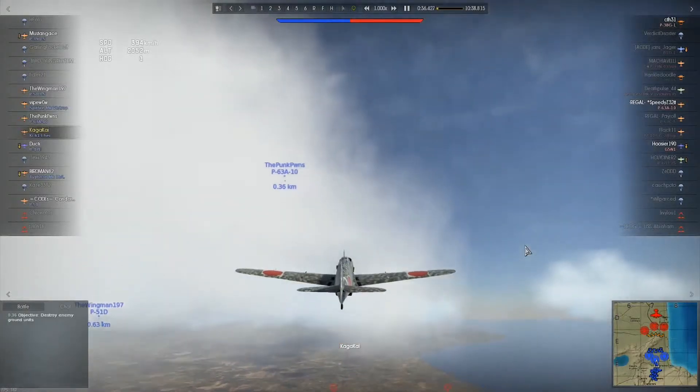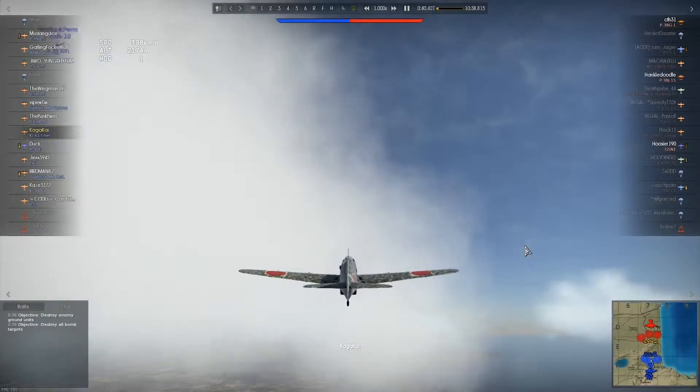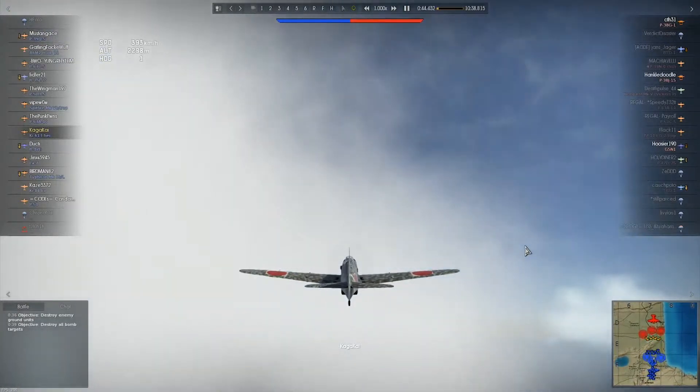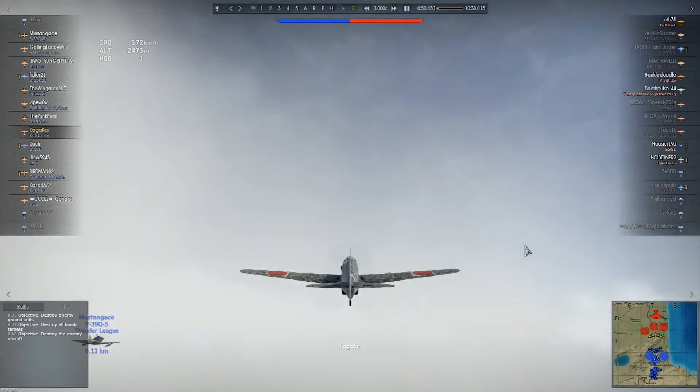Hello everyone, welcome back to the channel, this is Kaga. Today's going to be one of those times where we take to the skies in War Thunder. We just had our weekly fill of warships, so let's take to the skies.